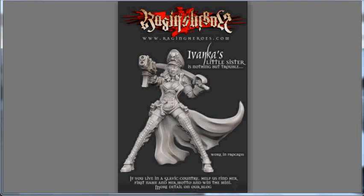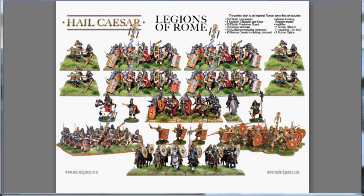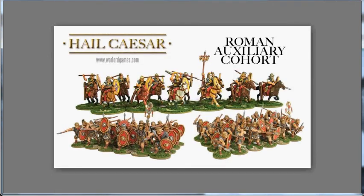Go ahead and check out RagingHeroes.com and check out Ivanka's Little Sister. And the final thing I've got this week — Warlord Games. We start out with their Roman army deals: the Roman forces of Marcus Spandex for $350, the Legions of Rome for $220, and for $80 the Roman auxiliary.